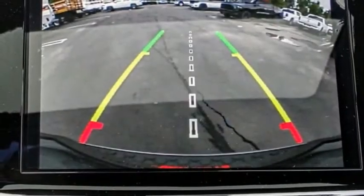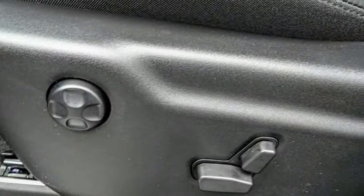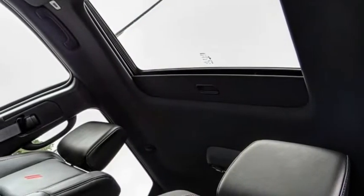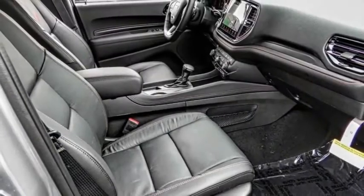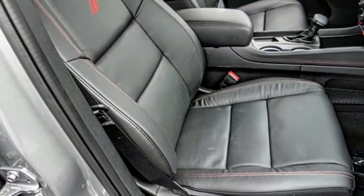This vehicle has less than 100 miles. Here are some of this vehicle's great options: electronic stability control, alloy wheels, power lift gate, brake assist, traction control, remote keyless entry, fog lights, four-wheel disc brakes, speed control, and a front license plate bracket.